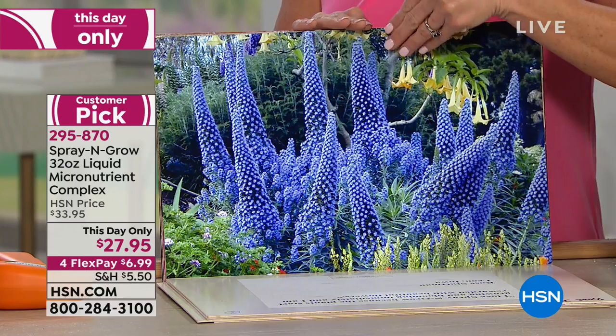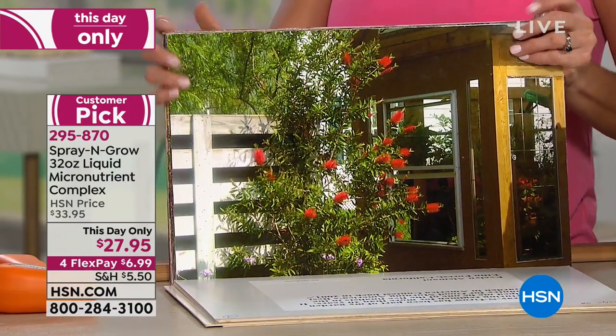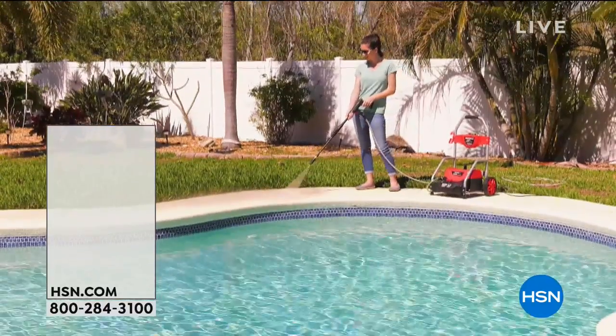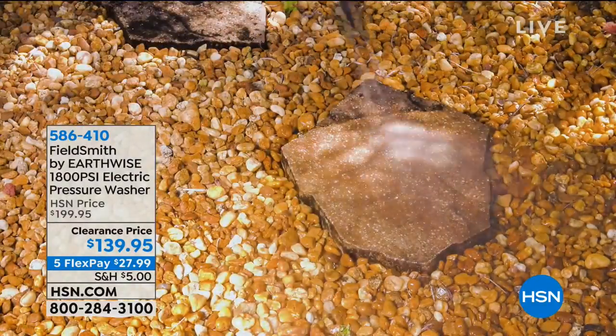Remember, that price is only good for this hour. Carrie, thank you for inspiring me as always. Happy gardening, everybody! So keep calling. We'll look forward to seeing you back soon. We will be going to the great outdoors in just a few moments.